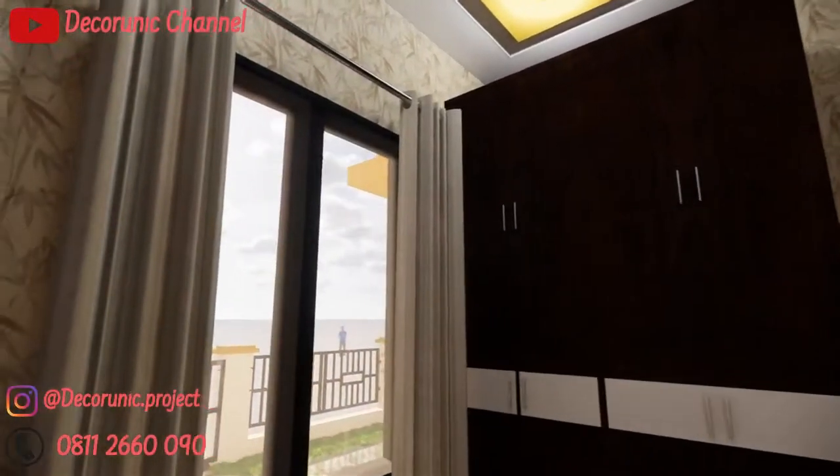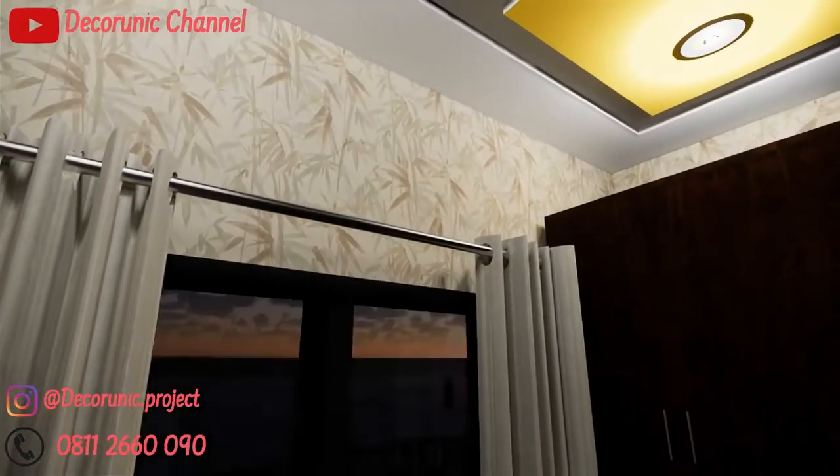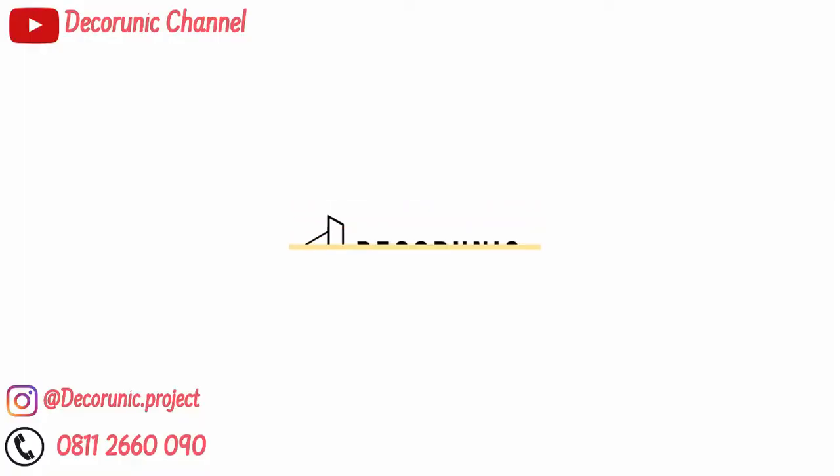Let's get started. Video ini dipersembahkan oleh dekorunik.com, toko online floating furniture nomor 1 di Indonesia.